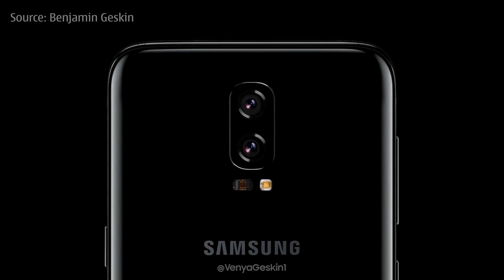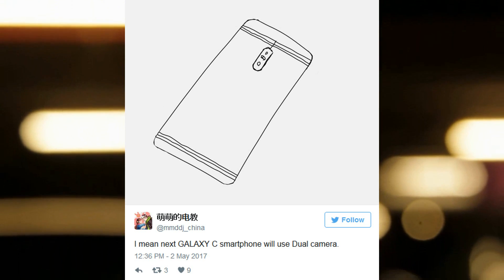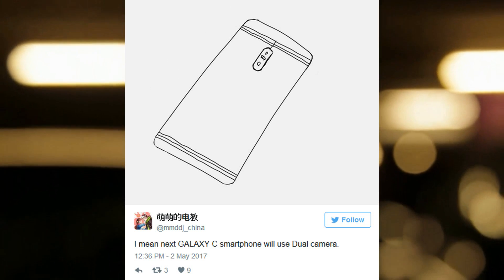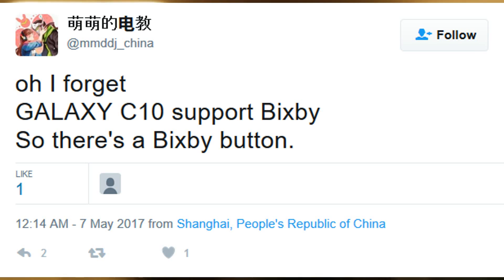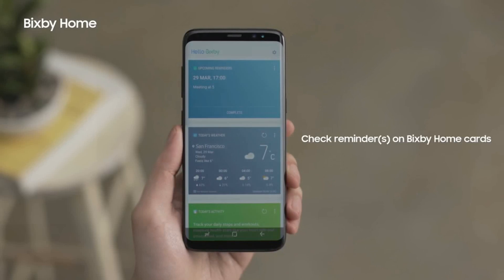You read that right — it's not the Galaxy Note 8 but the Galaxy C10 that's going to be the first Samsung phone to feature a dual camera. According to a source out of China, the Galaxy C10 will feature Qualcomm's newest chip, the Snapdragon 660, which is supposed to be unveiled on May 9. The Galaxy C10 will reportedly also include its own dedicated Bixby button, just like the button found on the Galaxy S8.